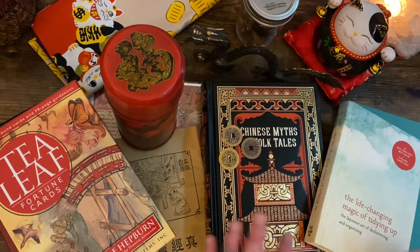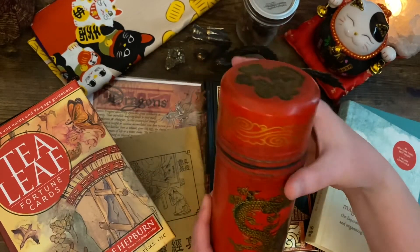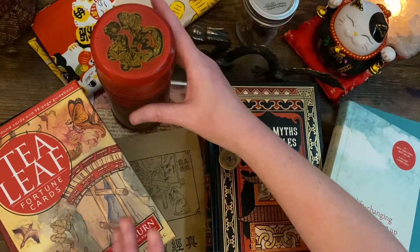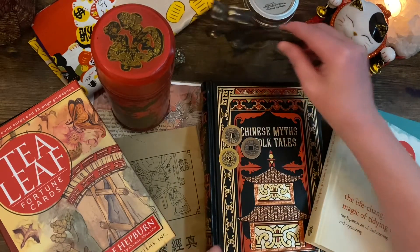Hello, my name is Sarah and today we're going to be looking at Chinese fortune sticks. It is a form of divination, but before we get into that I wanted to share with you the rabbit hole that I fell down.